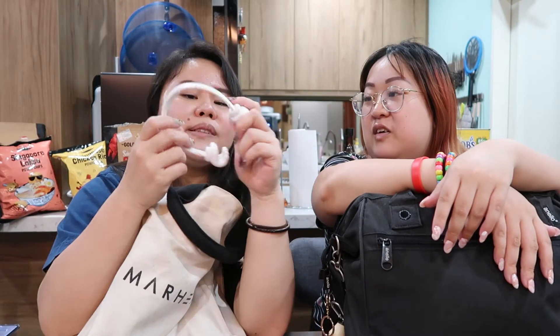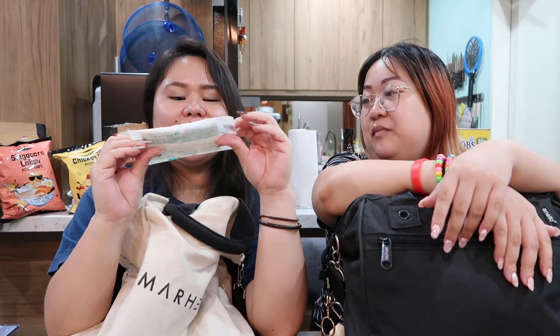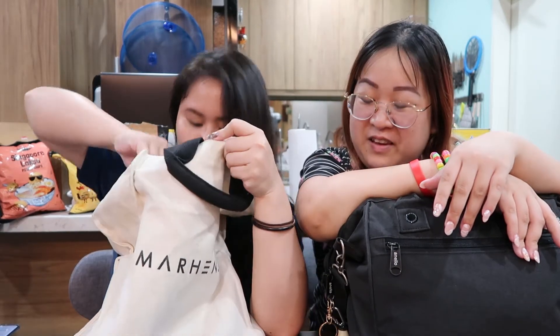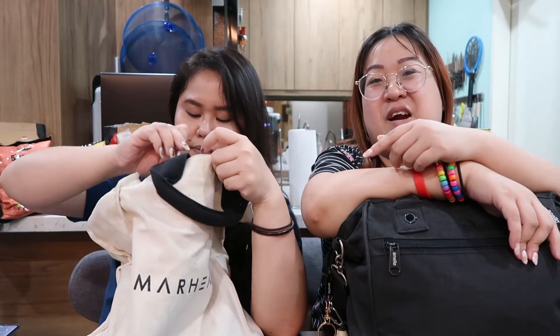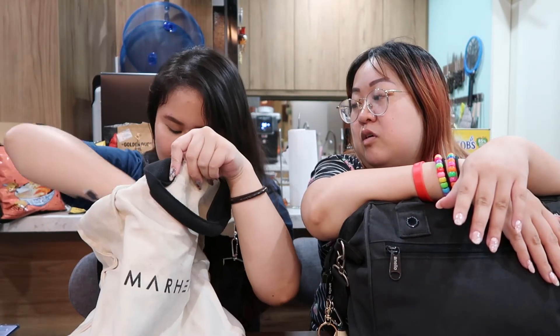Got a phone, which I don't ever see you using. I don't really need to use it all the time; I usually use it when I'm alone. Wet tissue — I really like these, not sponsored. I think it's from Don Don Donki.